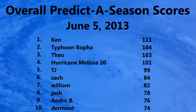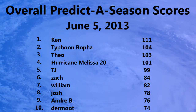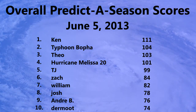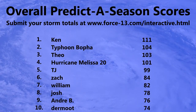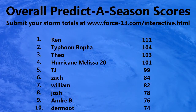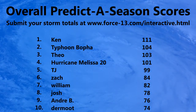Here are the predicted season scores as of June 5th — no change of course because there are no new storms. Ken remains in first place with 111, Tigering Belper with 104, and Theo with 103. There are now over 100 predictions submitted for the Predictor Season this year, and there is still plenty of time to submit yours by going to the Force 13 website, interactive section, Predictor Season 2013.